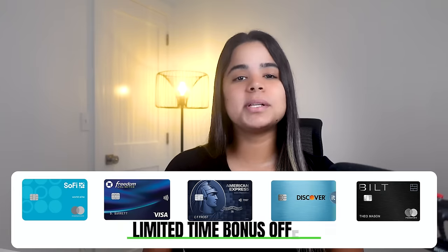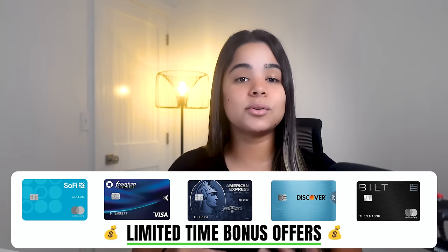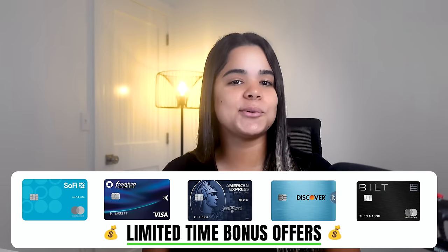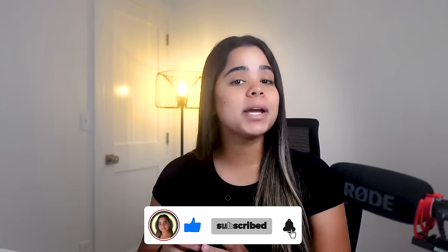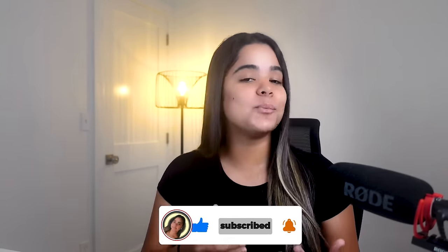I've left some limited time bonus offers down in the description for those of you interested in learning more about these cards or signing up for them. Using those links really helps out the channel, so it's a win-win. If you enjoyed this video, make sure to watch these other ones next where I rank all my credit cards from worst to best and rank my three bank accounts from worst to best.